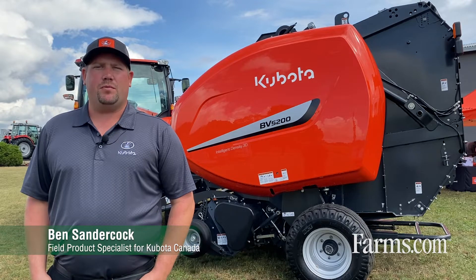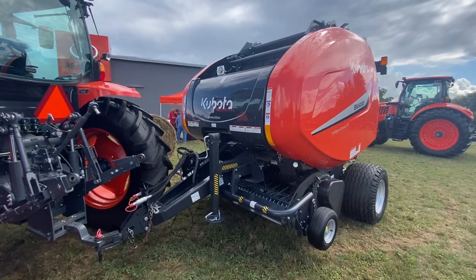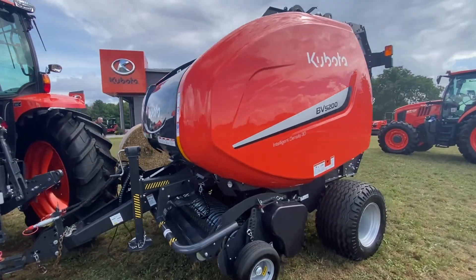Hi, I'm Ben Sandercock, a field product specialist for Kubota Canada. Here today I'd like to talk to you about our round baler lineup.